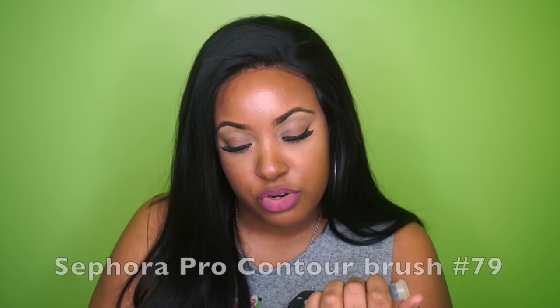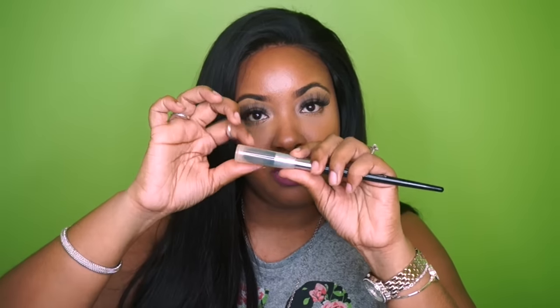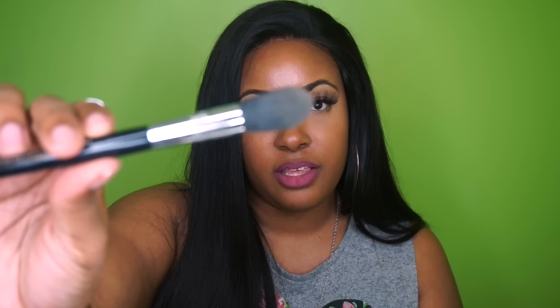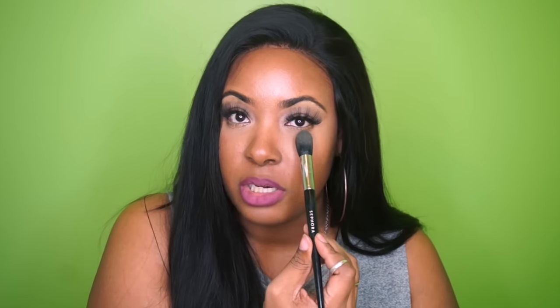My girl Neutra B did a video on what kind of brush she used, and I'm so glad she did because I really needed something to place my powder under my eyes. She suggested the Sephora Contour Precision Brush, the Pro number 79. It comes in a little case which helps protect the brush, and it is very perfect for getting right up underneath the eye and placing powder there. I love it to death.